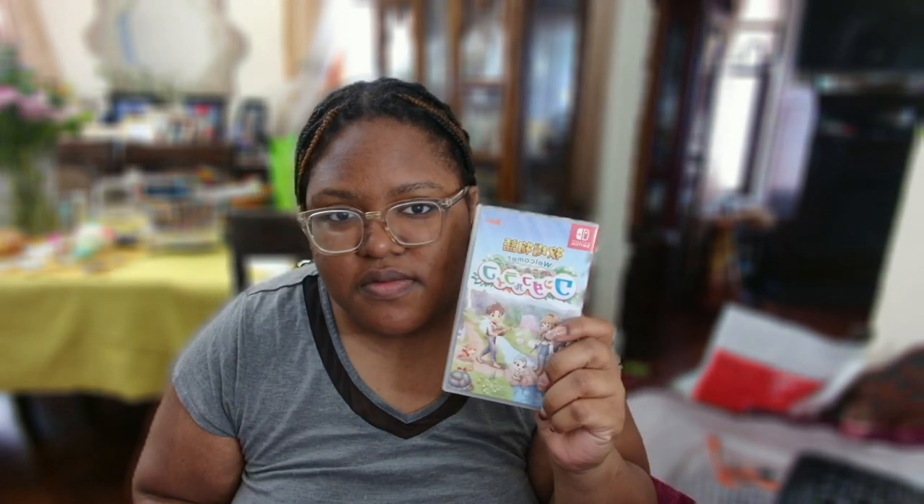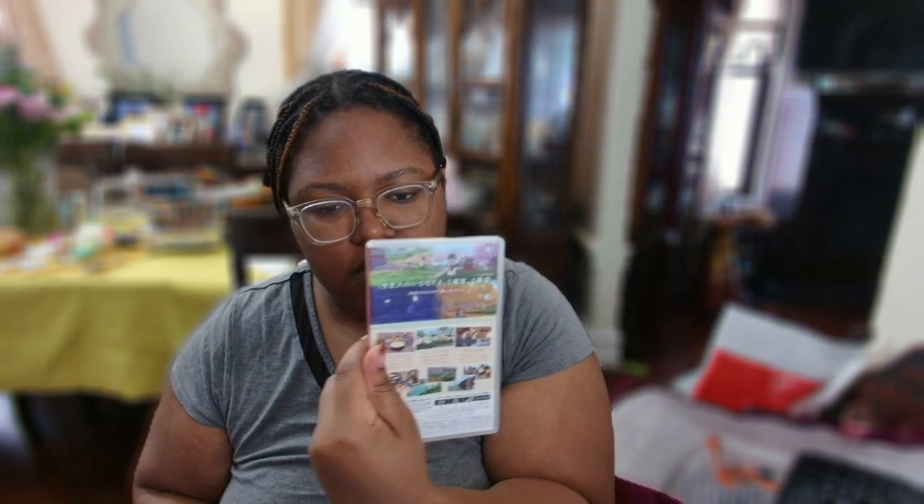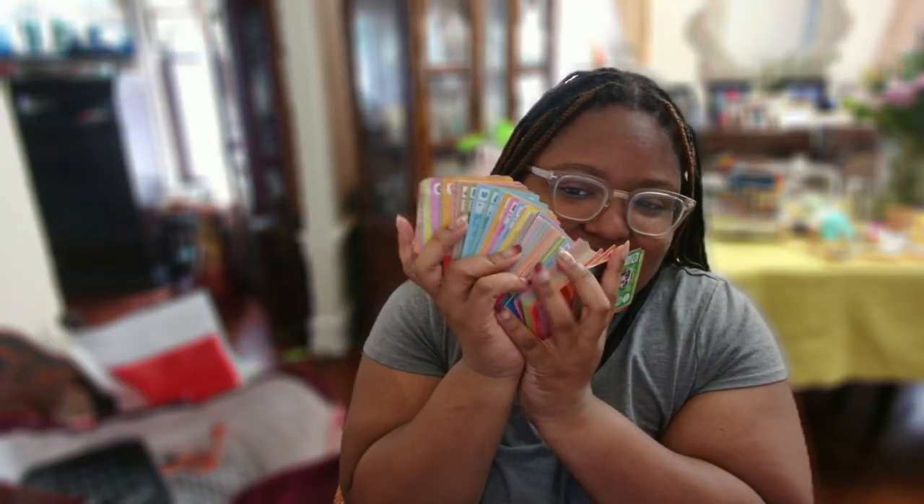The other games I got from Nakano Broadway — I don't know what it says in Japanese but I'll put it on the screen what it is in English. This game actually turned out to be a bust because I couldn't play it in English. I also got Arms, and here's the Animal Crossing that I got.